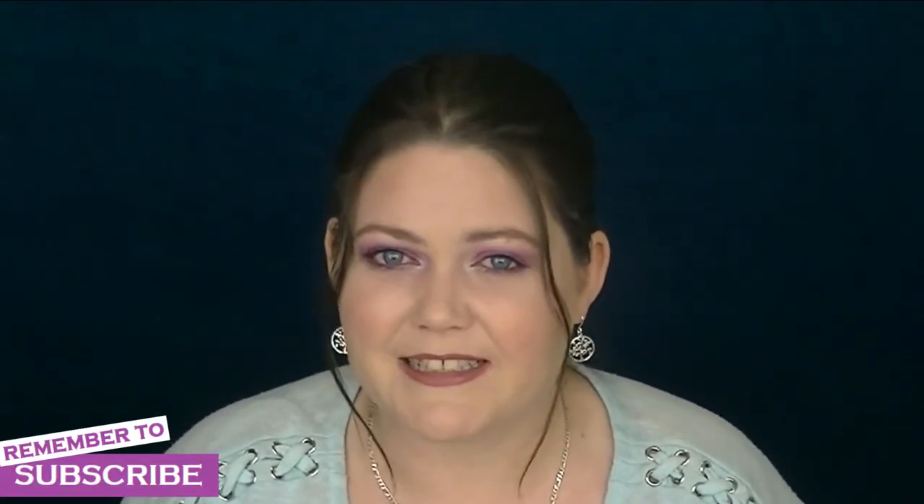This is a subscription box for Bella Box, which is an Australia New Zealand beauty subscription box. The main idea of this video is to show you what's inside the April 2019 Bella Box and see if it's something for you. So let's get started.